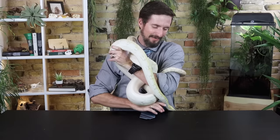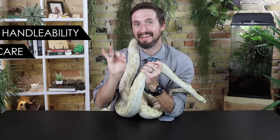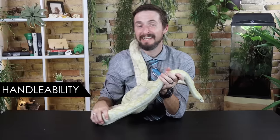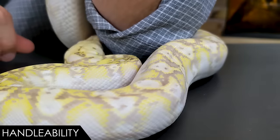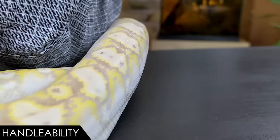To help you figure out if the super dwarf reticulated python is the best pet snake for you, we're going to score it based on five categories: handleability, care, hardiness, availability, and upfront costs. When it comes to handleability, we give the super dwarf reticulated python a score of four out of five. There are two problems — first, they like food a lot.